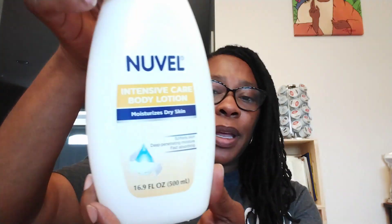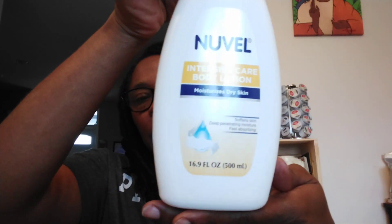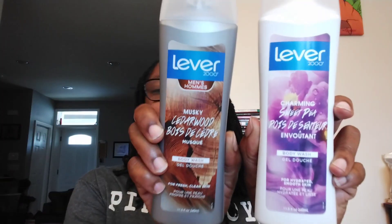Nouvelle Intensive Care Body Lotion — moisturizes dry skin, 16.9 fluid ounces. Give these a try. If you've tried any of these products, I want to know your comments down below. Not only did I pick up this Nouvelle, but they had a men's body lotion in a black container — I grabbed that one too, and one of my sons is already using that. This is Lever 2000 — they have one for the men and one for the ladies, 11.5 fluid ounces of body wash. This is the Charming Sweet Pea, and this one is the Musky Cedarwood.